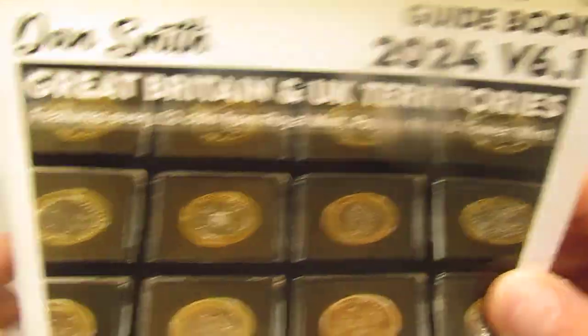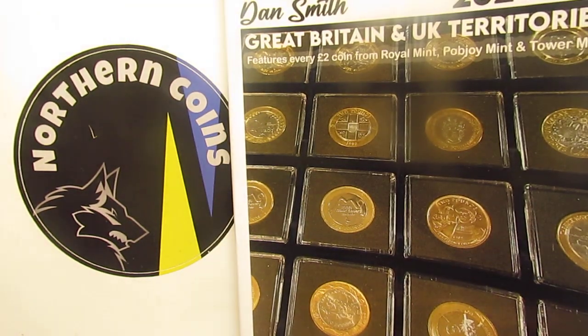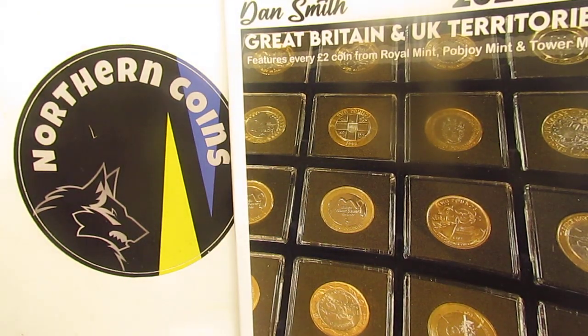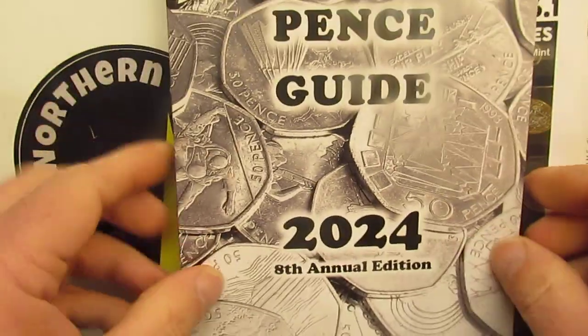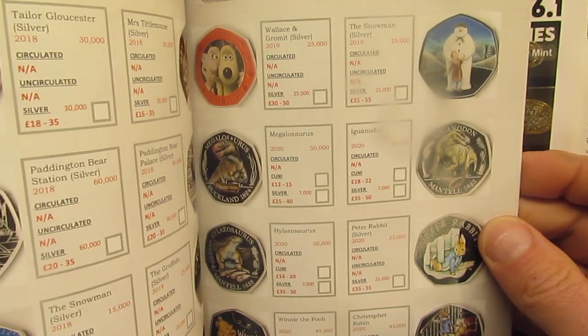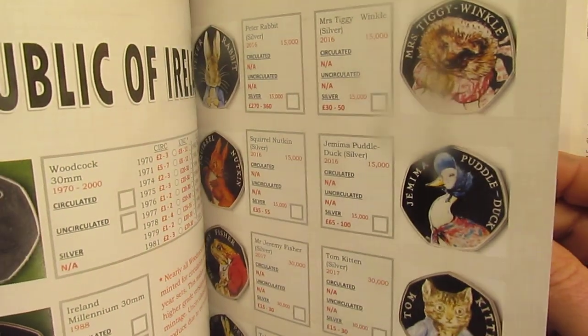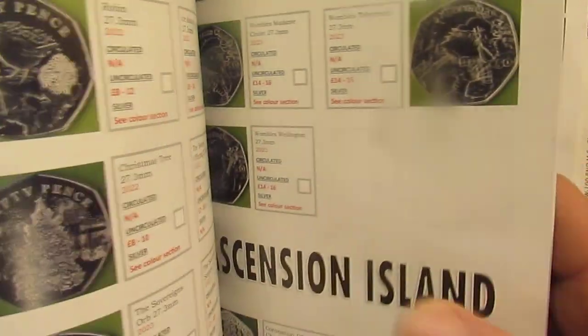My old book was slightly out of date — it was 2020. This is the first time I've bought this particular book. I saw what Macamula's was doing and thought, you know what, I'll get that book and see what it's like.